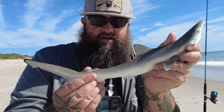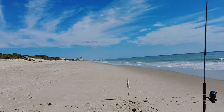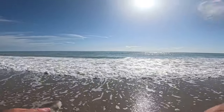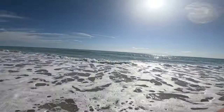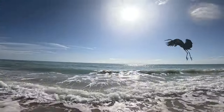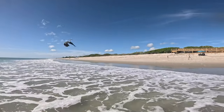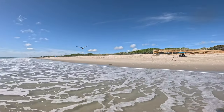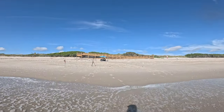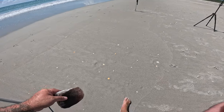Hey guys, little blacktip shark — this little hook will actually rust out in a couple of days. Got to get him back in the water really quickly. All right buddy, I'm gonna get you back in the water away from Mr. Heron. Boom — there you go! There he goes, he kicked off! Go away, stupid bird. All right, first shark of the day!